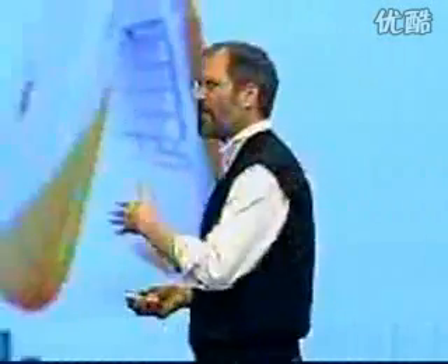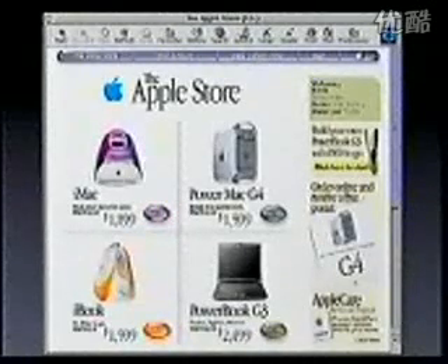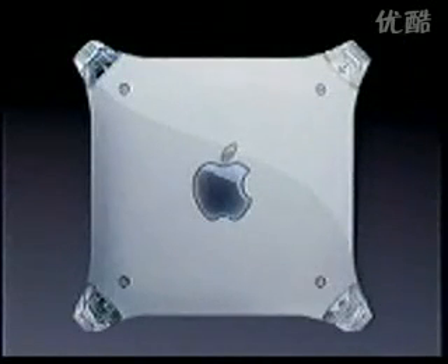If you don't find what you're looking for in our three models, you can go to the Apple Store and custom build whatever you want — one of over 8,000 different configurations. So that is our new PowerMac G4.